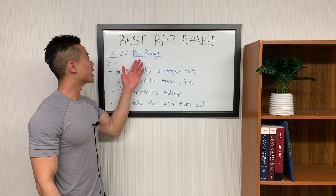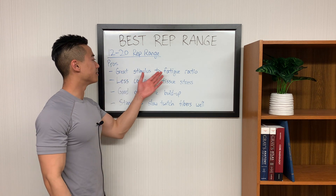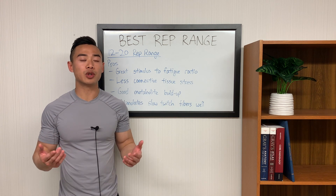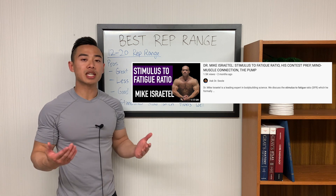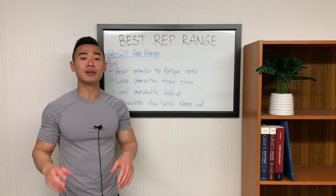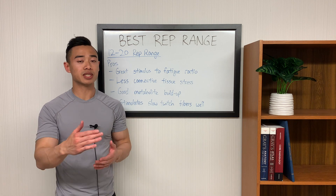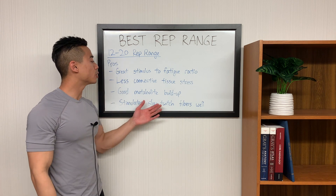Let's move on to talk about the 12 to 20 rep range. Starting with the pros: just like the 6 to 12 rep range, the 12 to 20 rep range has a great stimulus-to-fatigue ratio, so it's going to be a very efficient way to train overall. The stimulus-to-fatigue ratio is a core concept in bodybuilding — you can check out my interview with the pioneer of this concept, Dr. Mike Israetel, for a deep dive. The next pro is that you get less connective tissue stress, putting less load on your joints and tendons. As we get into these higher rep ranges, you get good metabolite buildup, which is good for the metabolic stress route to hypertrophy. Lastly, higher rep ranges will stimulate slow twitch fibers — muscles that tend to be more slow twitch dominant include your side delts and your calves.